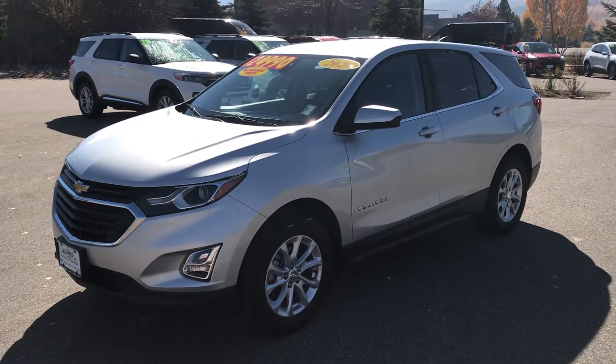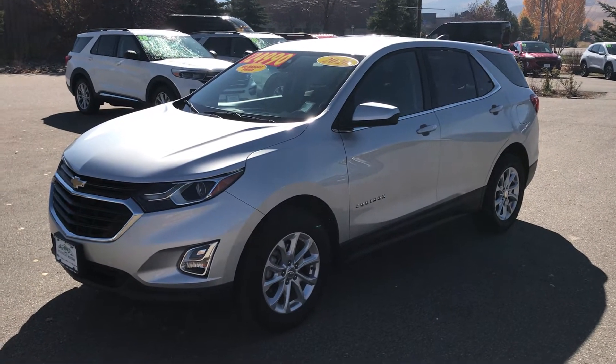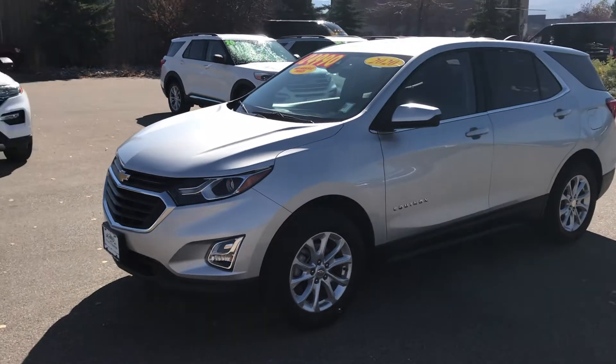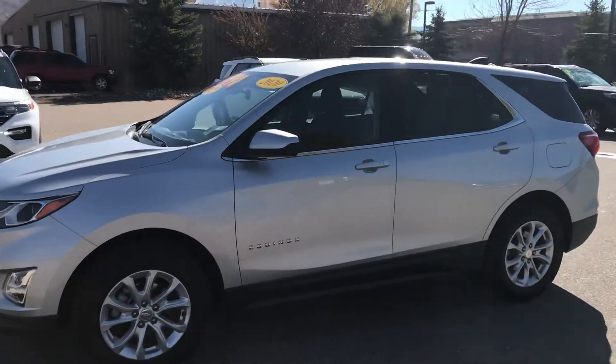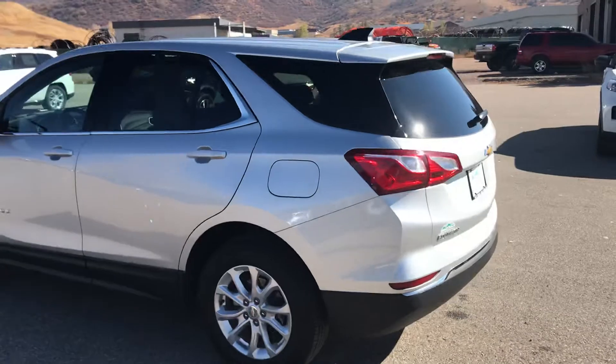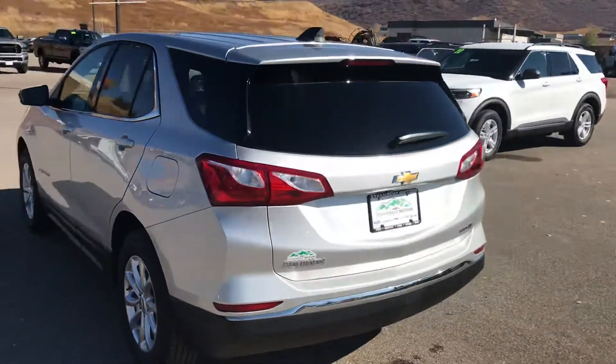Hey guys, it's Robert at Steamboat Motors. I want to share with you this morning a 2020 Chevy Equinox LT. This one is an opportunity, guys. If you're looking to value engineer your next all-wheel drive experience, this vehicle is nearly new at a used car price.